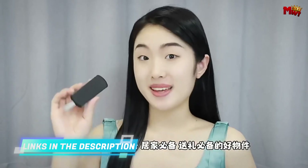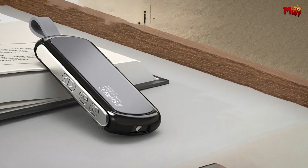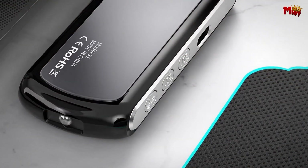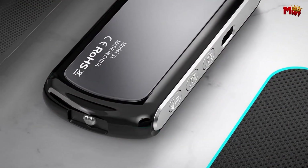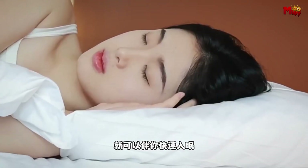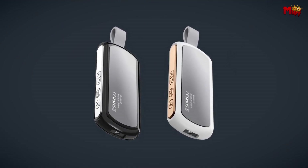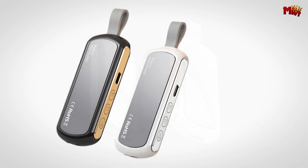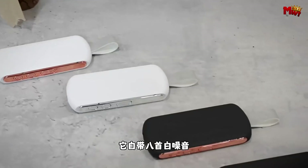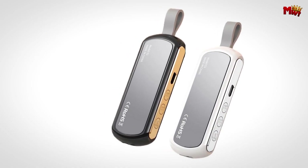The Rose S1 boasts intelligent compatibility with 99% of devices, including smartphones. Connecting is a breeze with Bluetooth 5.2 — just search for S1 on your phone and you're set. For added convenience, the Rose S1 features an integrated LED night light, perfect for those late-night reads or navigating your room in the dark. Whether you're relaxing at home or on the go, the Rose S1 pillow speaker ensures you get the best in comfort and sound quality.